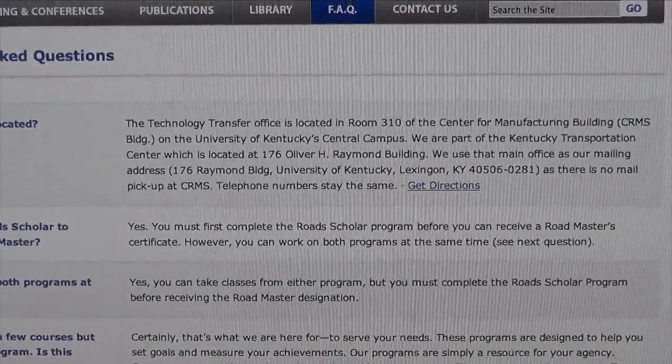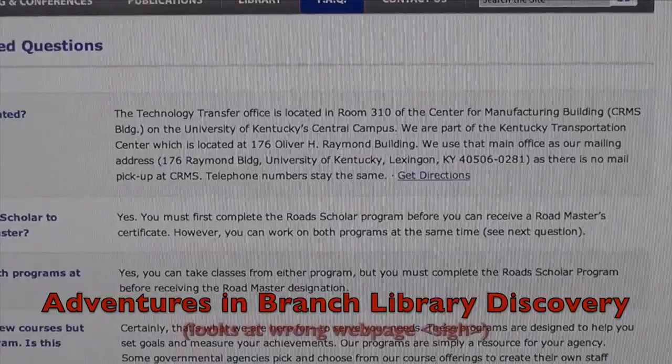CRMS building. I didn't even know we had a CRMS building.